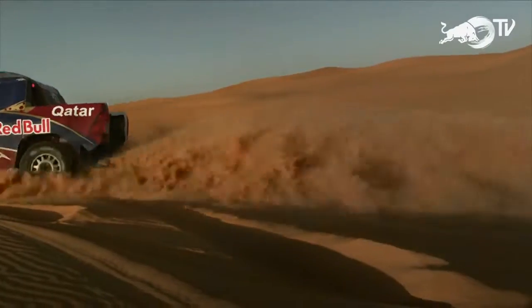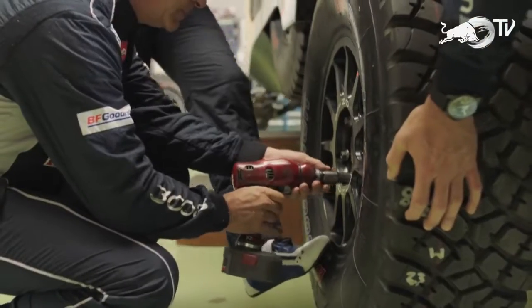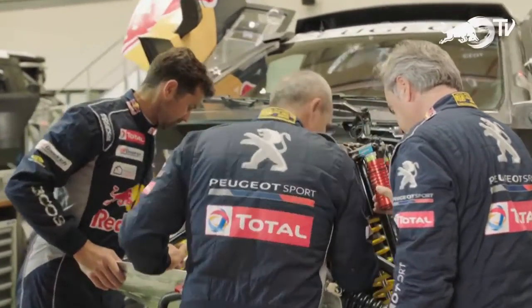All the evolution of the car has never finished. You can always improve the car — you can always work on the suspension, work on the engine. It is a never-ending story. You always keep working, you always keep improving.